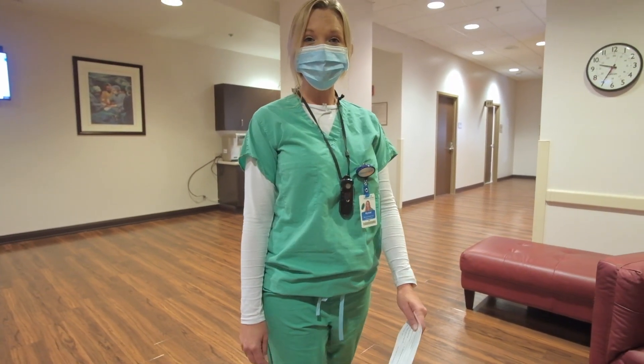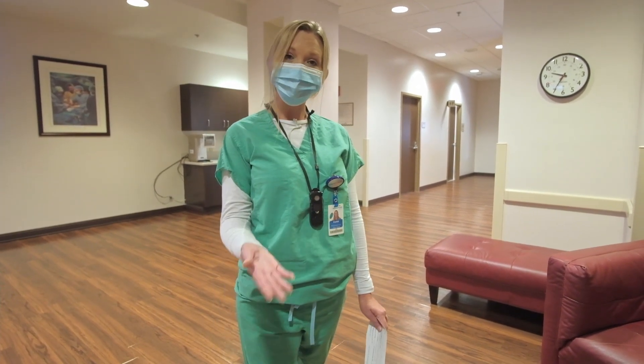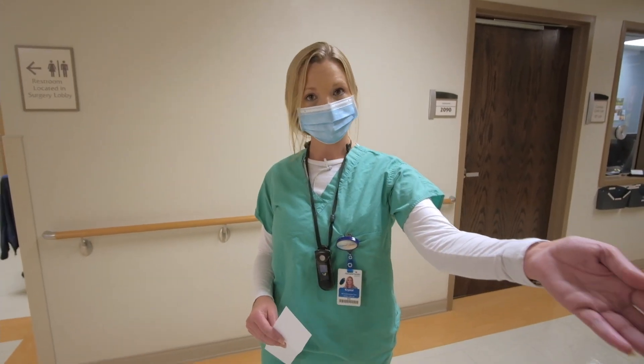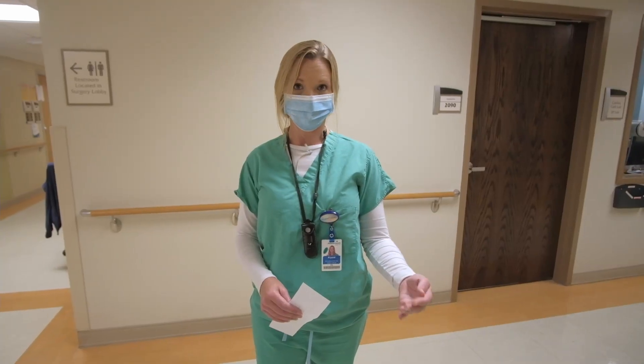My name is Crystal. I'm one of the nurses in the cath lab. I'm going to take you back and get you ready for your doctor. You and your family can follow me this way. You're going to come back with me and your family is going to wait in the family room while I get you ready, and then we'll make sure your family sees you before we take you in.